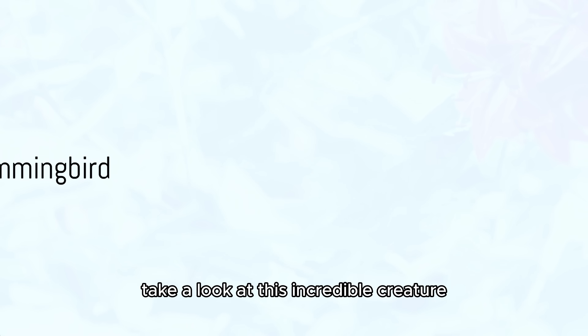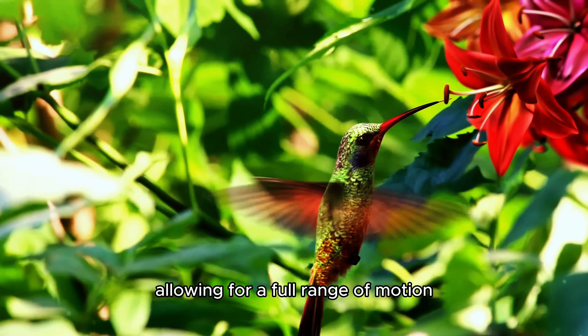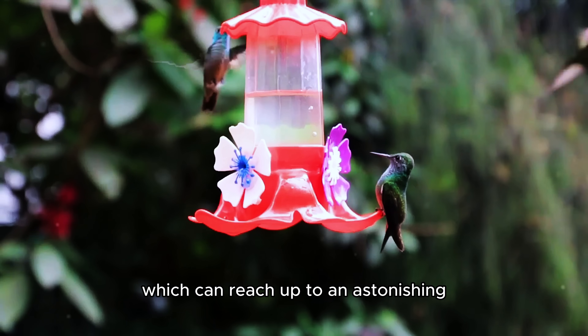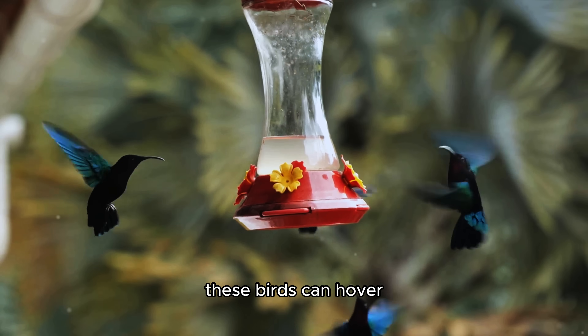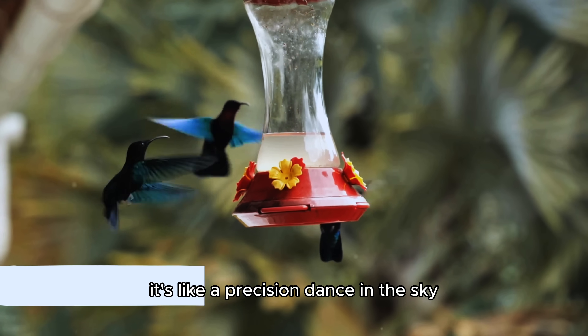Take a look at this incredible creature. Hummingbirds have a unique ball and socket joint in their wings, allowing for a full range of motion. Combined with their rapid wing beats, which can reach up to an astonishing 80 beats per second, these birds can hover and even fly backward with unmatched agility. It's like a precision dance in the sky.